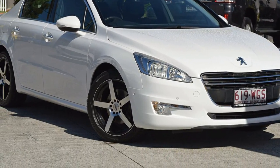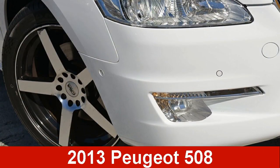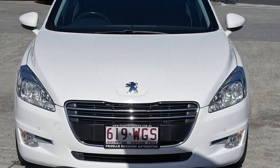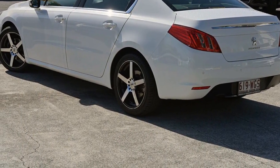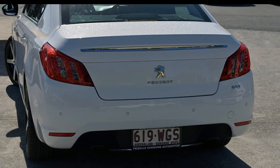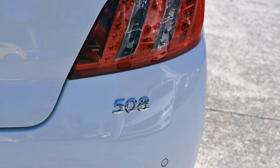Be the envy of your friends in this 2013 Peugeot 508. This 508 has an efficient 1.6 litre engine and a smooth shifting automatic transmission. The attractive white exterior is complemented by its stylish interior.